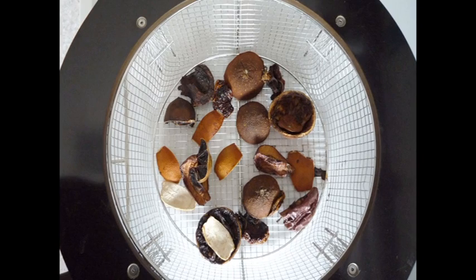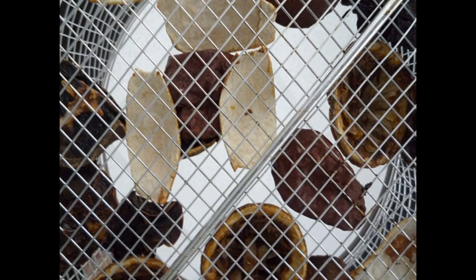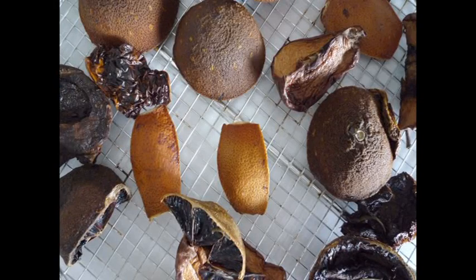The device operates continuously for a period of 8 hours. This is the duration required for the drying of about half a kilogram of household organic waste, according to analyses conducted in our laboratory. An advantage of the drying process is that the final product can be managed more easily as it is fully stabilized, because it does not have any pathogenic microorganisms — a factor which is very important when it comes to waste management.